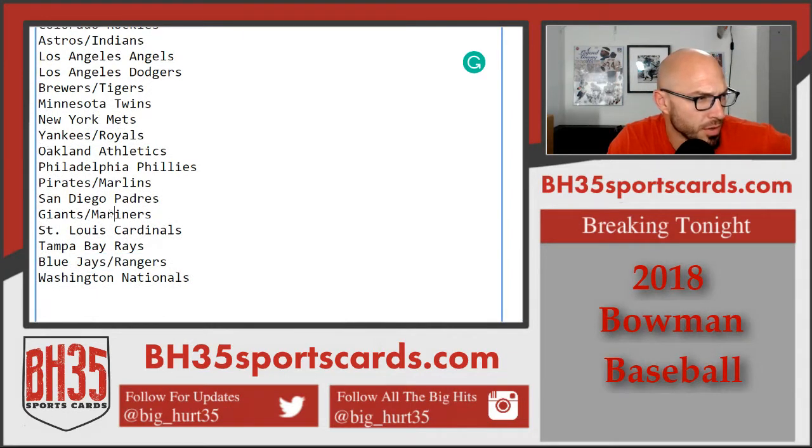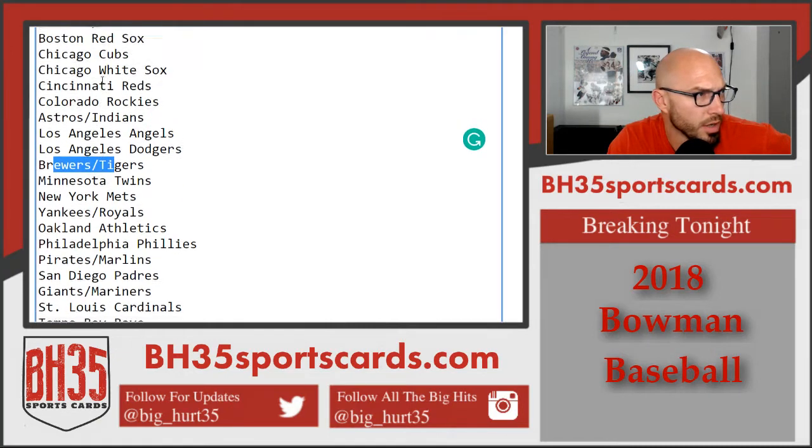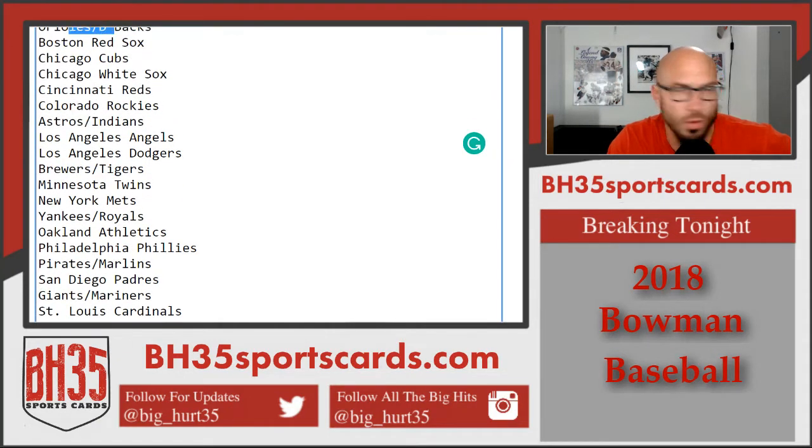Blue Jays, Rangers, Giants, Mariners, Pirates, Marlins, Yankees, Royals, Brewers, Tigers, Astros, Indians, Orioles, D-backs.